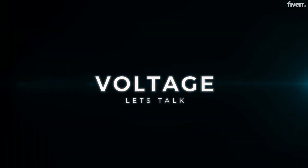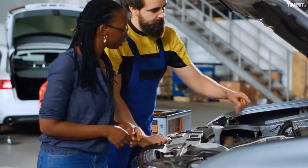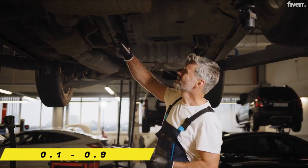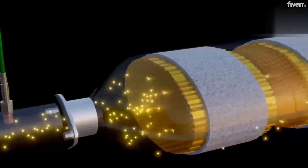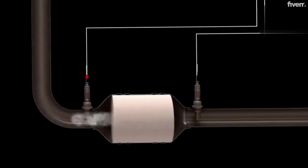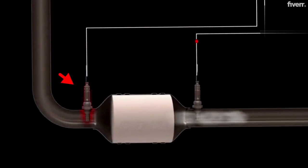Now let's talk voltage. Your O2 sensor is sending electrical signals to your car's computer. These signals range from 0.1 to 0.9 volts. When your sensor reads 0.1 volt, you have a lean mixture with too much oxygen. On the flip side, a reading of 0.9 volt indicates a rich mixture with too much fuel.